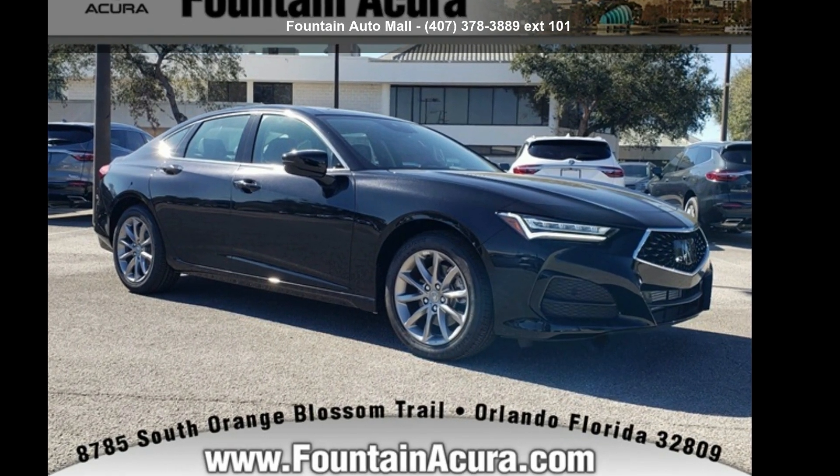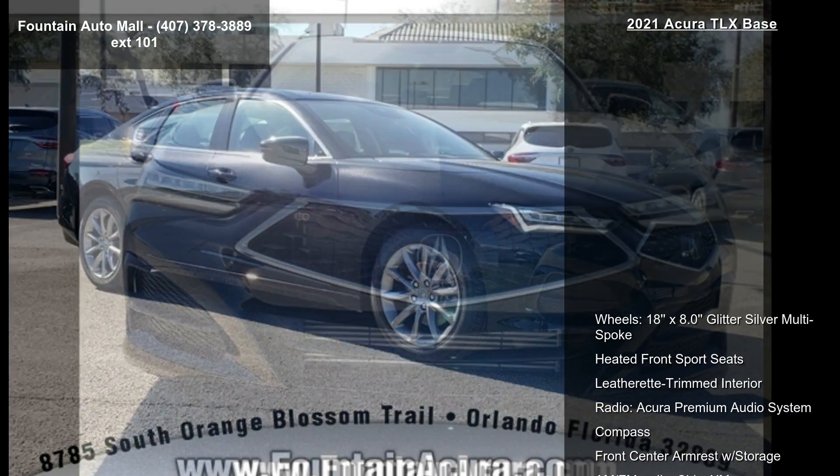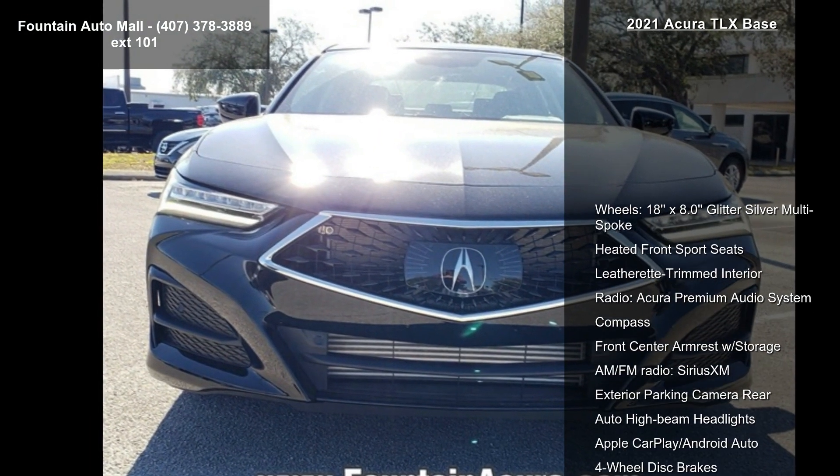Imagine yourself in this Acura 2021 TLX base. Don't miss this great deal on a luxury vehicle.